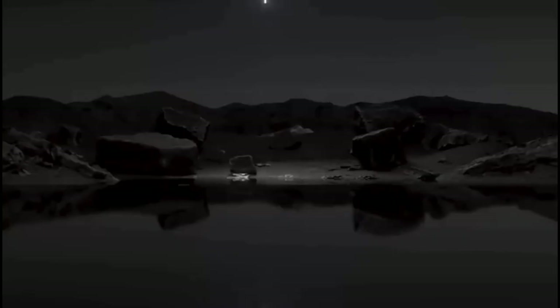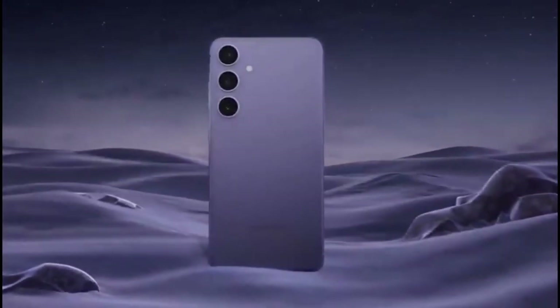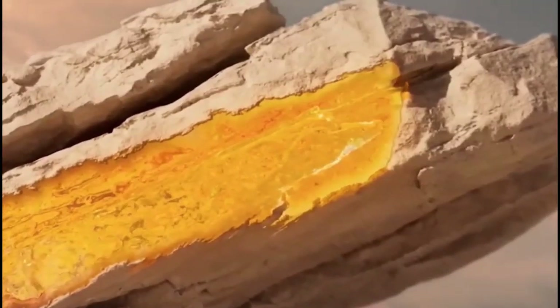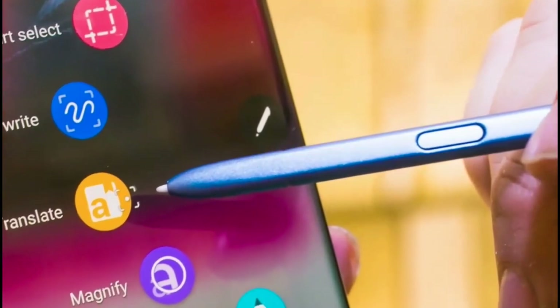On the other end of the zoom spectrum, Samsung's latest flagship, the Galaxy S24 Ultra, takes a bold leap forward by ditching the old 10x zoom unit for a beefier 5x sensor. This sets the stage for a showdown between the two titans, where even the zoom lens gets its moment in the spotlight.